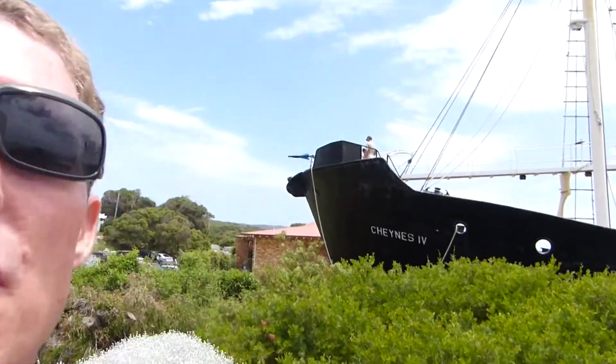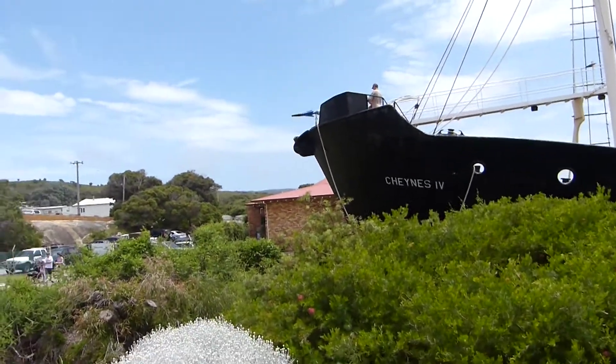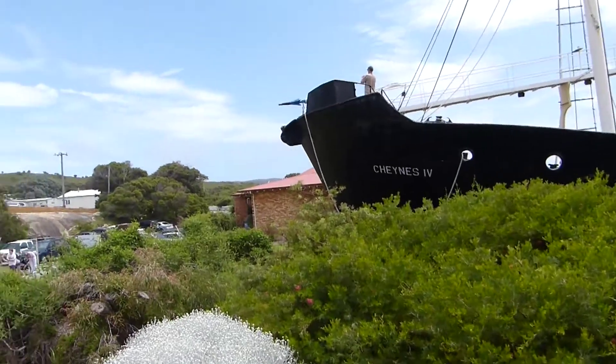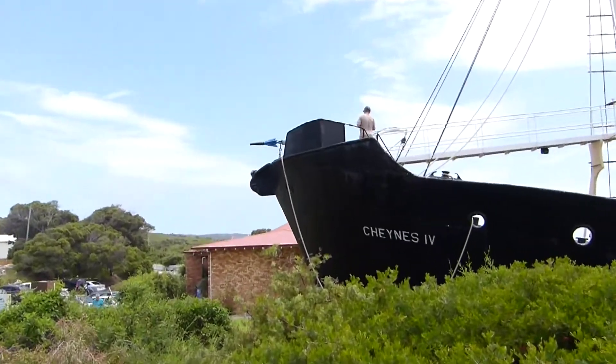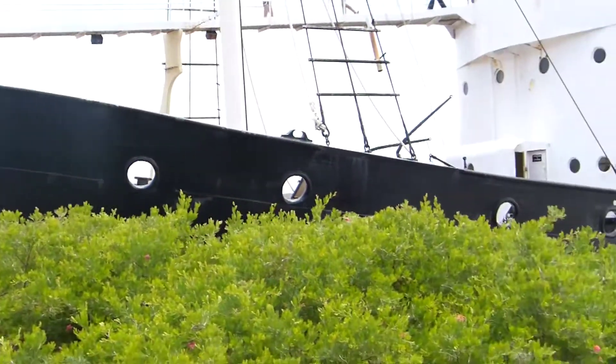Hi guys, I hope you're all good. We're at Albany whaling station, which operated up until 1978. Australia used to hunt whales, and this is an old ship that they used to use to catch the whales.